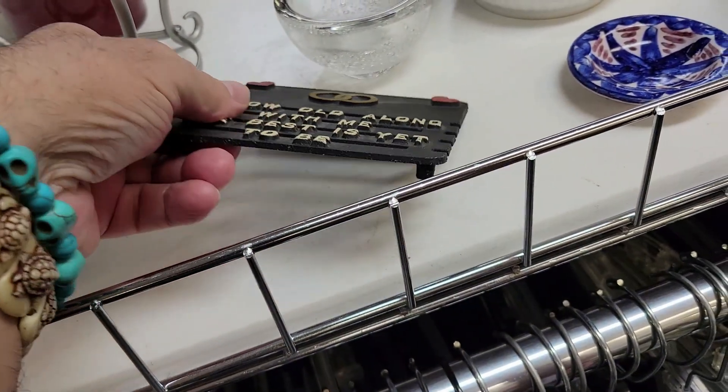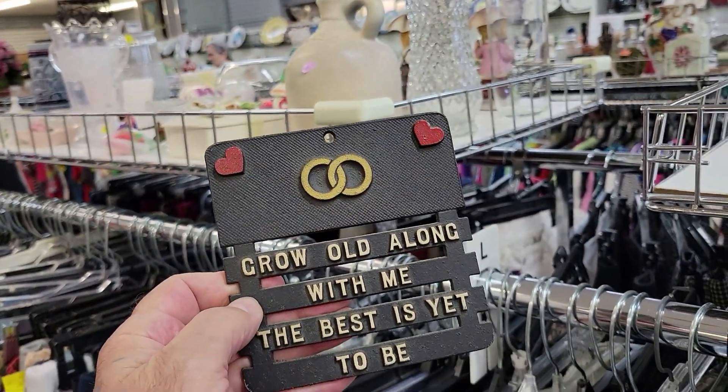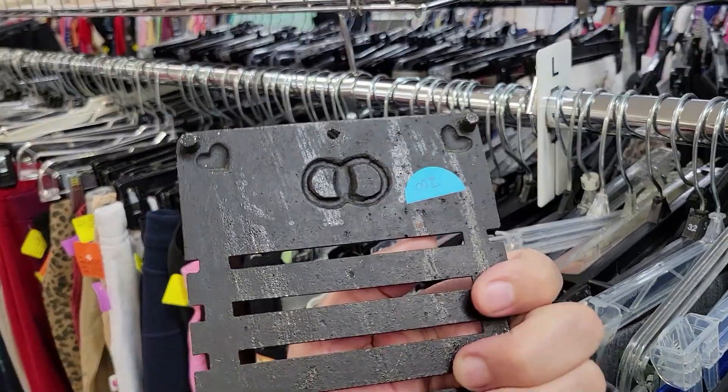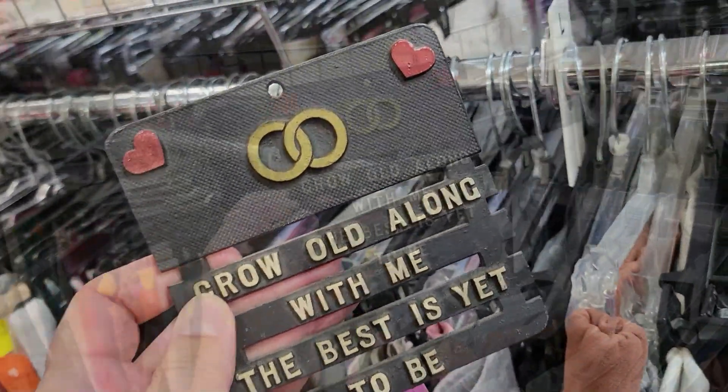Check this little sign out. How cute is that? "Grow old along with me, the best is yet to be." It's precious for two bucks and it's made in the US too. I'm not getting it, but that's really cute. Off I go.